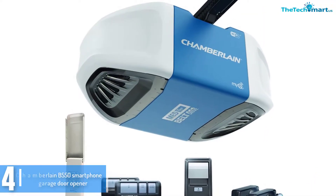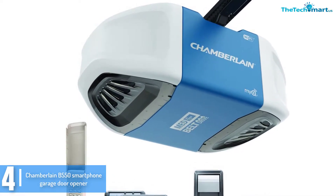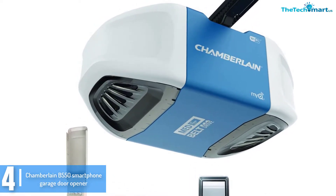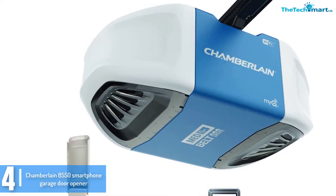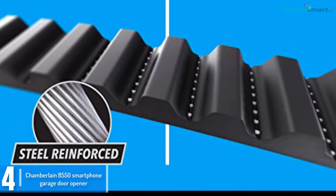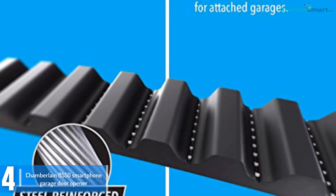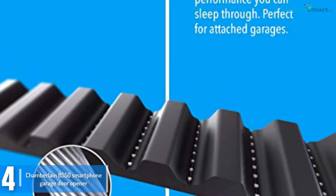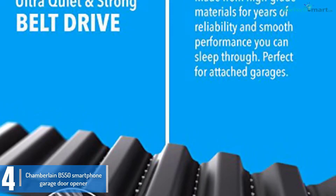Moving on at number 4, we have the Chamberlain B550 Smartphone Garage Door Opener. Manage access to your property with the metal reinforced belt drive, strong and quiet Chamberlain B550. Its high lifting capability is attributed to the Chamberlain lift power system, an inbuilt lift mechanism. It comes with an included mic and Chamberlain Wi-Fi apps for superb remote control.